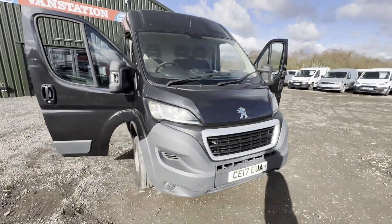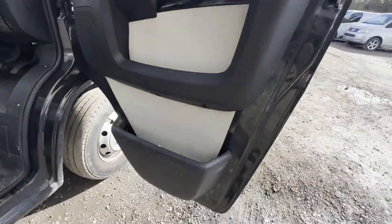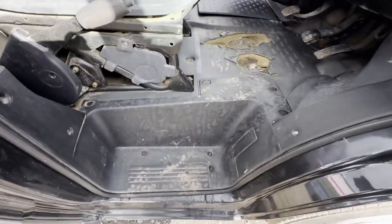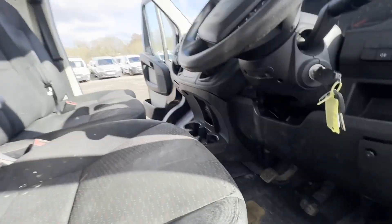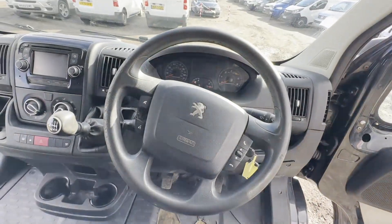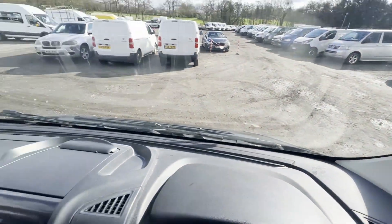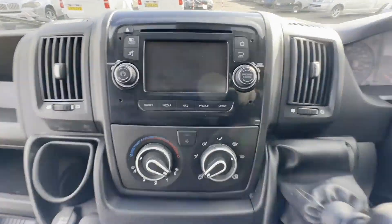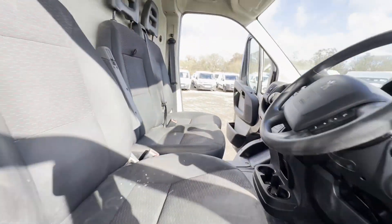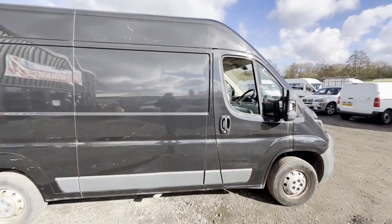2017 Peugeot Boxer Relay 335 Pro L2 H2, blue, 2.0 HDi, spares or repairs, Euro 6, body grey panel van. Mileage 118,156. MOT the 19th of March 2024. Engine 1997cc, transmission six-speed manual, front-wheel drive.